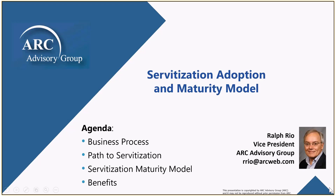Hello, this is Ralph Rio. I'm with ARC Advisor Group, and we're going to talk about servitization, the adoption and associated maturity model to assess progress.